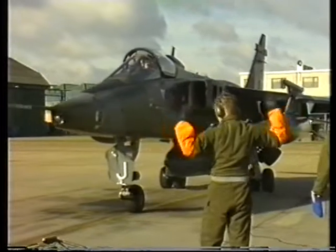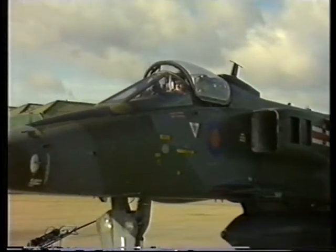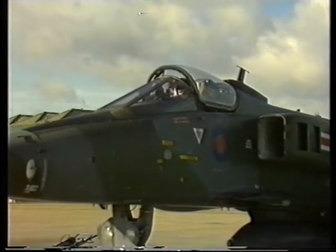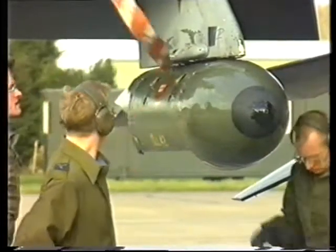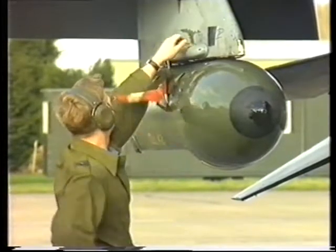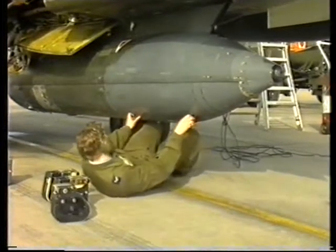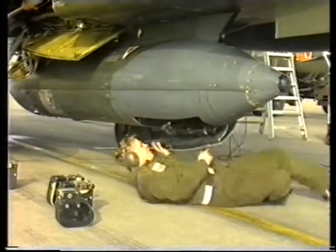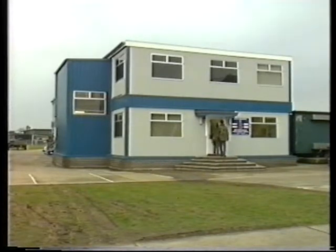On its return to base, the aircraft is received by the ground crew, who are in communication with the pilot to ensure the shutdown runs smoothly. With engines off, all blanks and safety devices are placed back on the aircraft. Should the low-level recce pod have been used, the film will immediately be taken to the Reconnaissance Intelligence Centre, or RIC, as it is more commonly known, for processing.